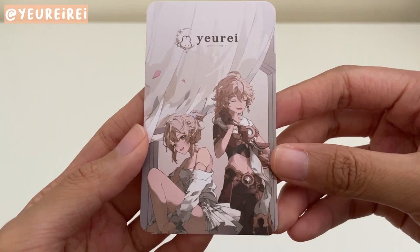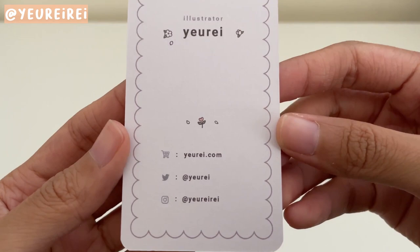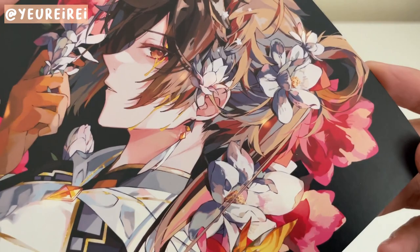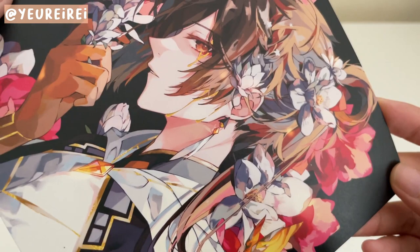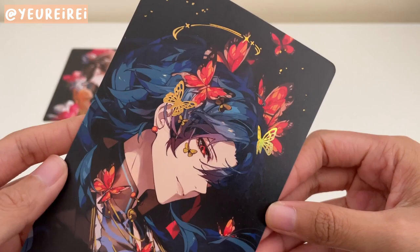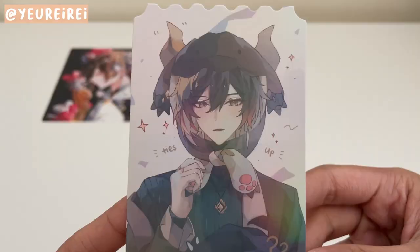I'm super happy to have learned of this artist while browsing the aisles. I've been following Yure for a while now and her artwork is so gorgeous. She draws a lot of flowers and butterflies and jewelry in her pieces. Her booth was the one I waited the longest in. Here's Zhongli — there are these nice subtle touches of gold foil as you can see in the tears. And then this Blade one was the postcard I wanted the most — the butterflies and again with the gold foil for that extra elegance. He just looks so dreamy here.